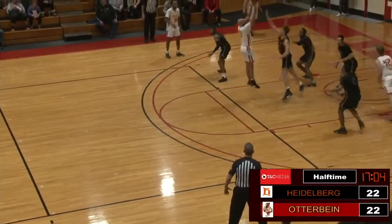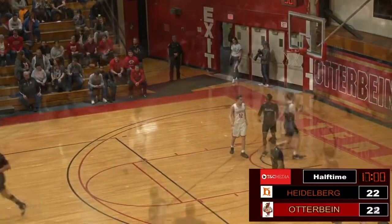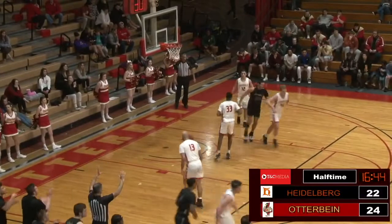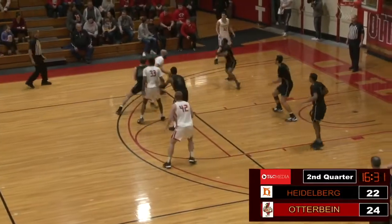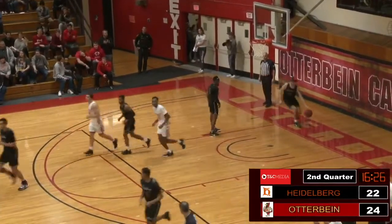Hook shot goes. Swing around the perimeter to Beavers — fade-away shot from the mid-range, he hits it. Moe Beavers. Pass it off to Dixon. Holman, three ball — and he's going to hit it. Otterbein is 0-for-8 from three, while Heidelberg hits their third.